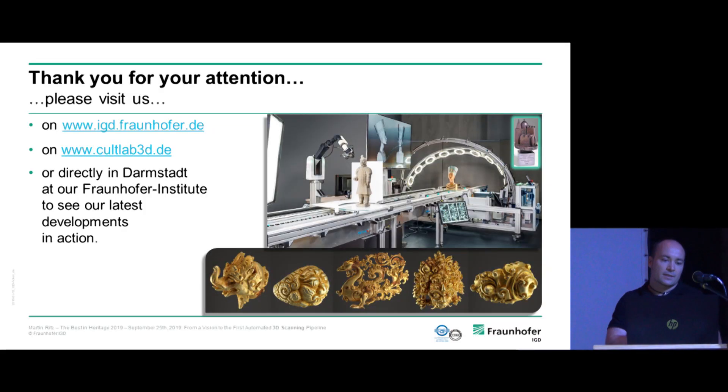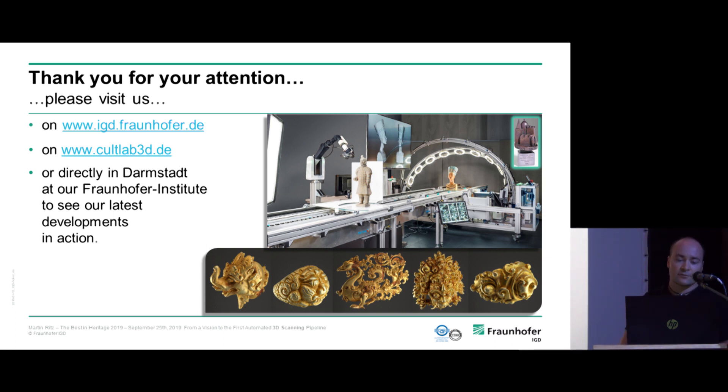With this, I'm at the end of my introduction of what we're doing and working on. Please visit our websites, and you're always welcome to visit us in our laboratory near Darmstadt, close to Frankfurt, to see our latest technology. Thank you.